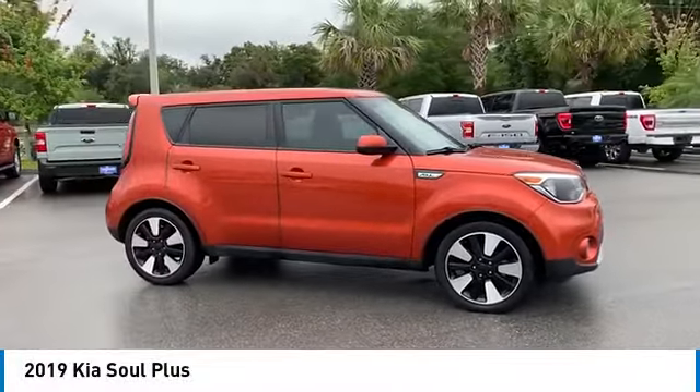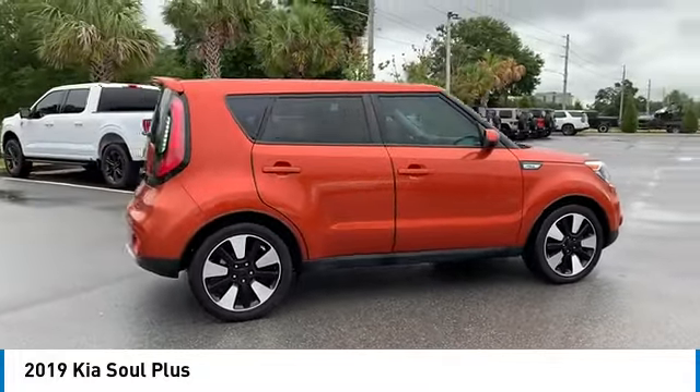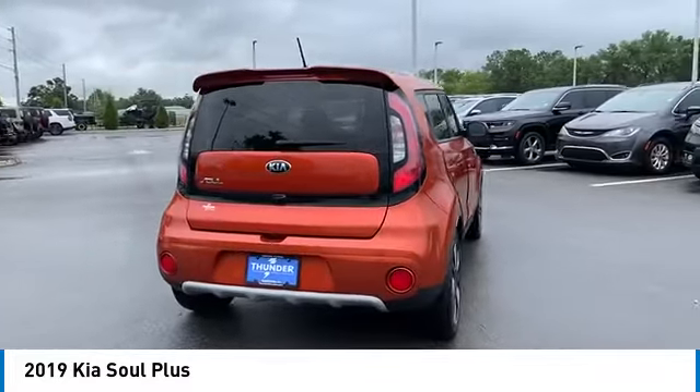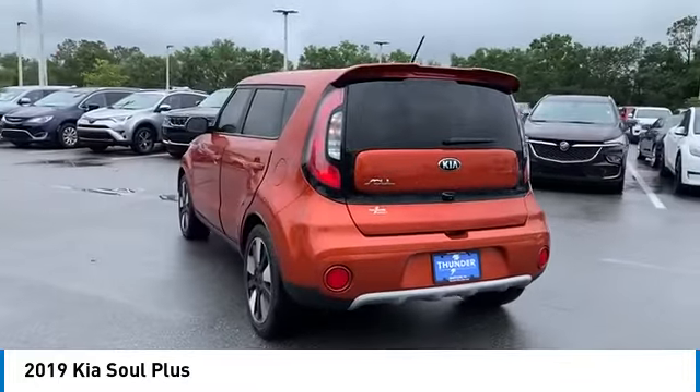You are going to love the 2019 Soul. The Soul is quick and ready with its innovative, catchy style, a sharp, roomy, and well-fitted cabin, and a comprehensive list of safety and fun features. Here are some of this vehicle's great options.